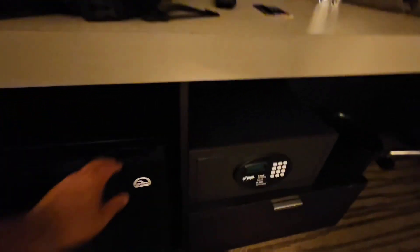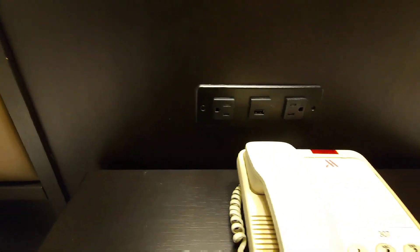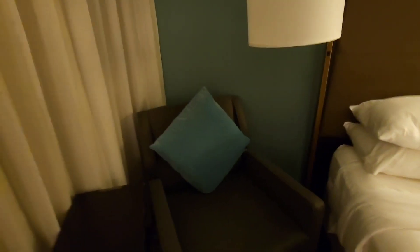I like how the AC is actually central cooling and heating instead of a window unit. You have a big screen TV, a work area station, mini fridge, a safe, and storage compartments. There are convenient DC outlets and USB-A outlets. Over at the workstation you have some more outlets as well. You also have a couch and a balcony area.